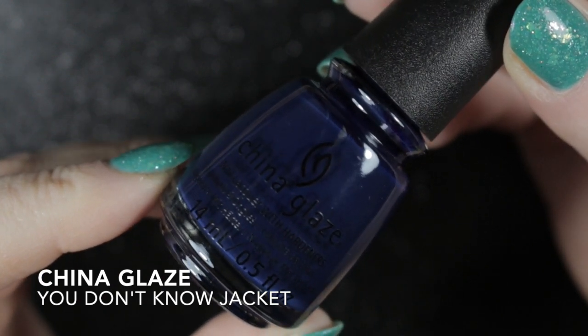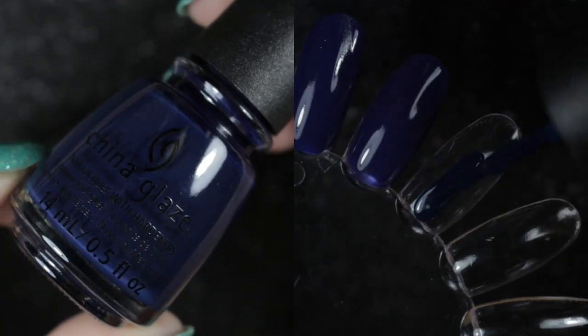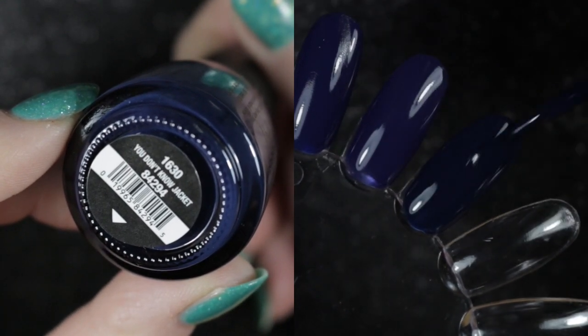The last polish I wanted to put into this comparison is You Don't Know Jacket by China Glaze. This one is a little bit darker and in real life looks a little bit more green than the other blues. Again, it has a great formula — nothing to complain about there.